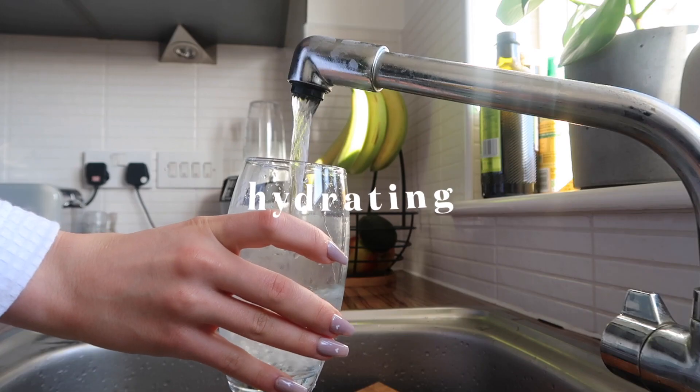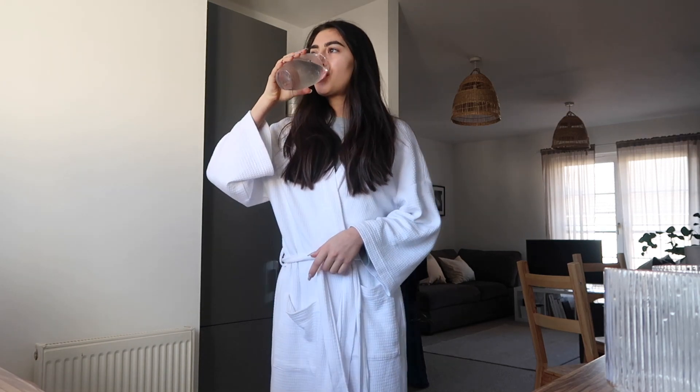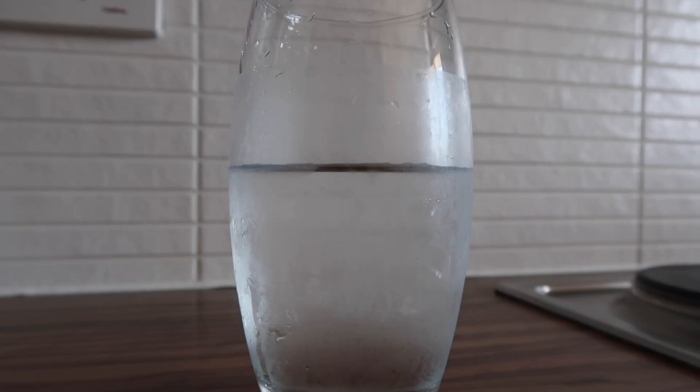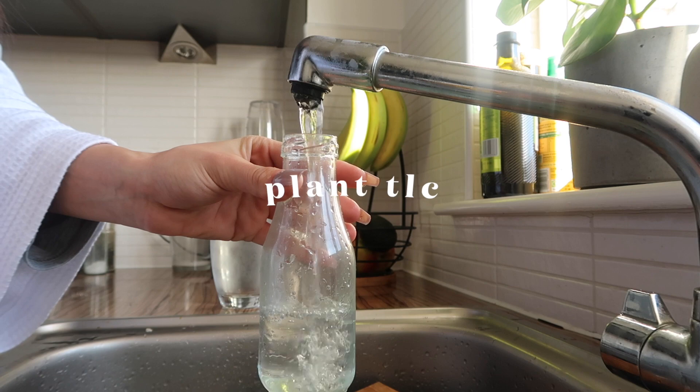First step to self-care is hydration. I'm going to say I'm the worst person for not drinking enough water, so I decided to start my self-care routine by drinking a glass of water. And of course I need to hydrate my plants.